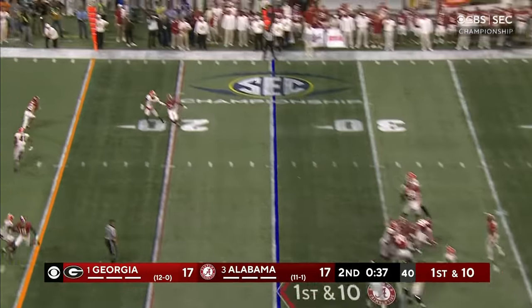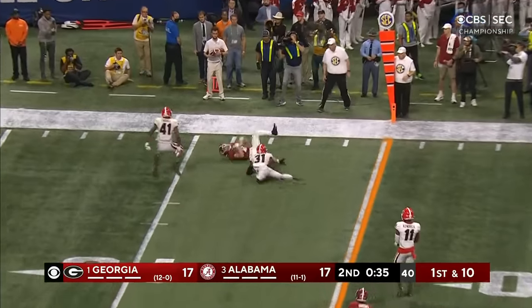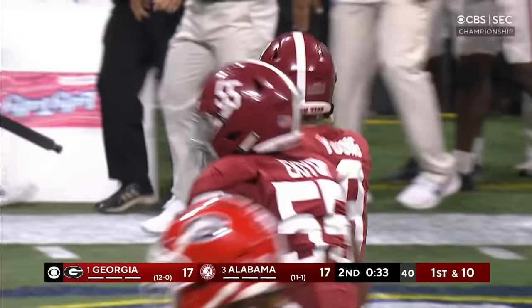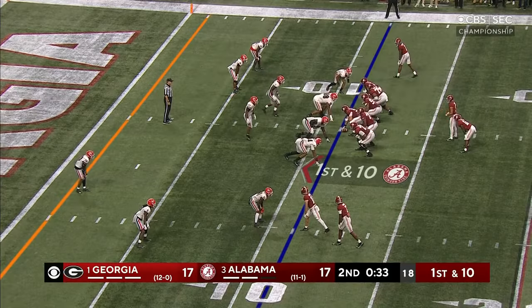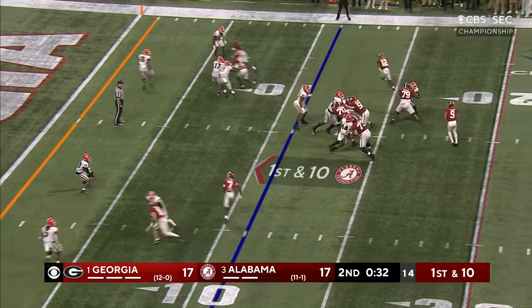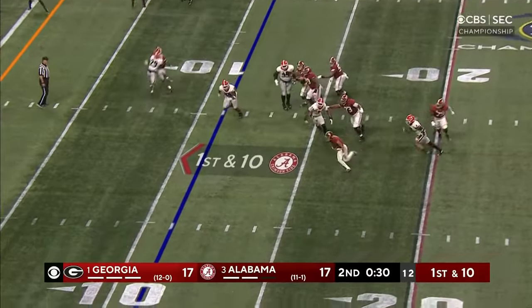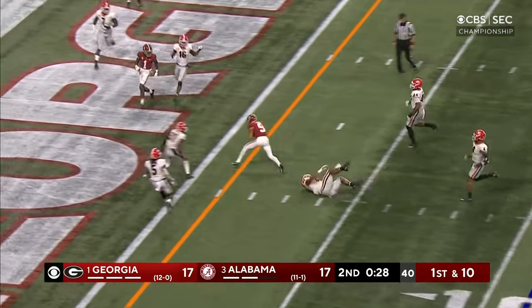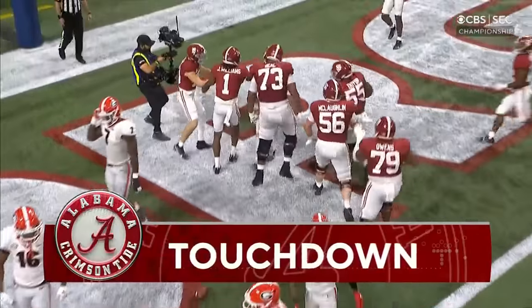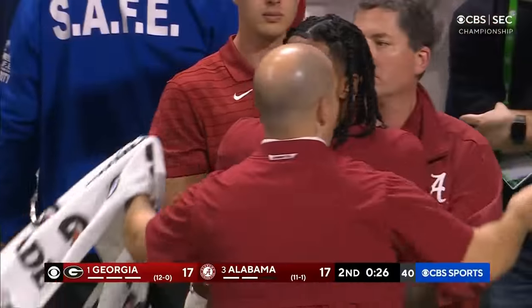Blitz coming — Young is firing, and wide open is Bolden inside the 15. Another first down. Christian Leary in the backfield with Bryce Young. Young is going to take off running — touchdown, Alabama. Does it with his arms and now he does it with his legs.